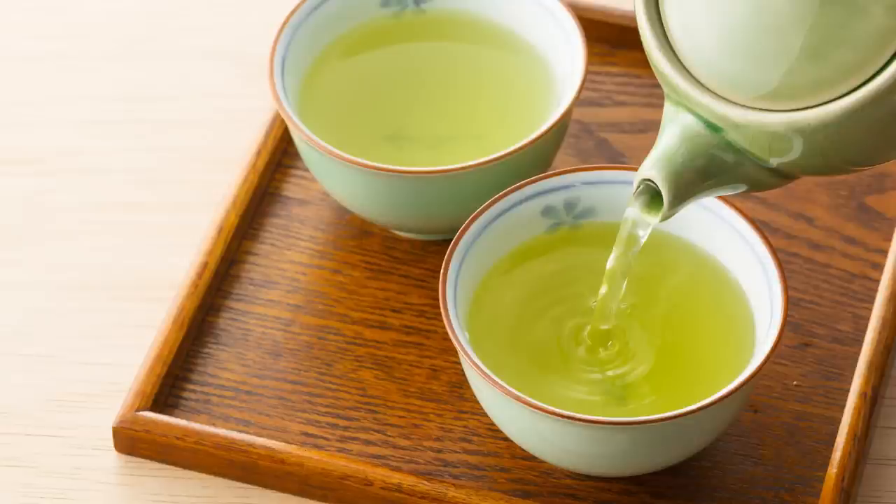Recent findings from human studies have found that consuming green tea and green tea extracts may help to reduce body weight and fat by increasing the body's metabolism and fat oxidation.